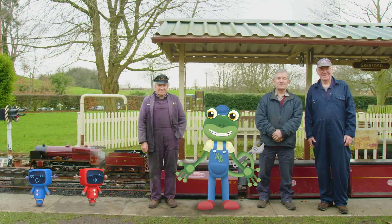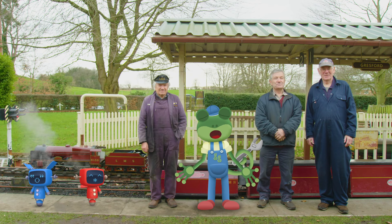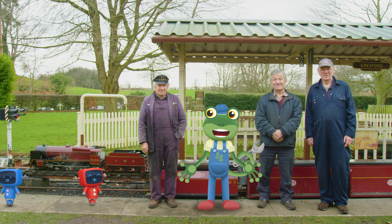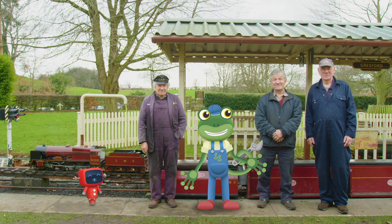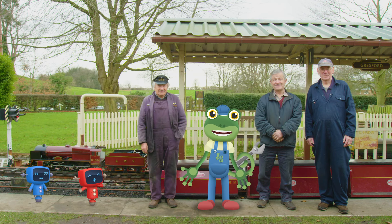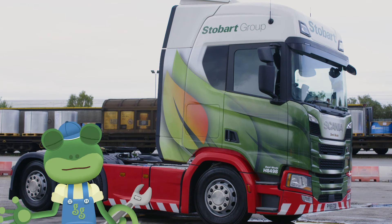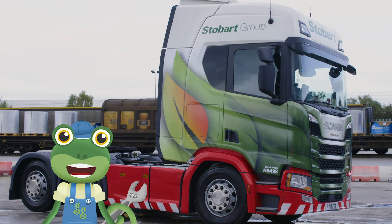Did you have fun after all? Thanks so much to David and all the model engineers at Gressford Miniature Railway for teaching us all about these amazing trains! I'm spending the day with a real Stobart Energy lorry!